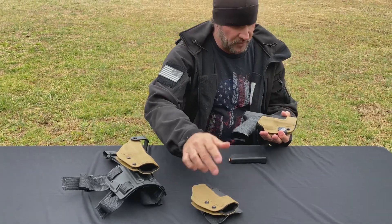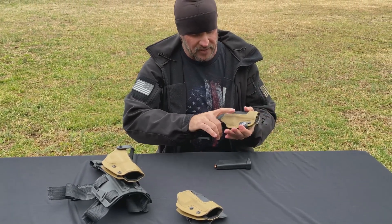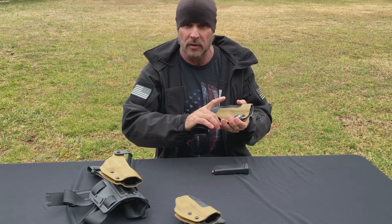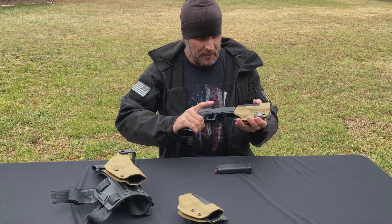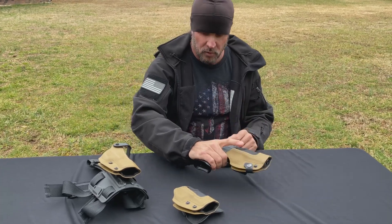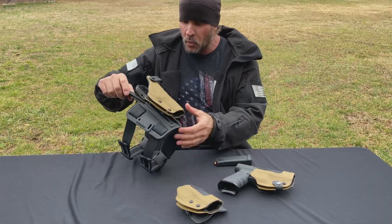This is my tactical holster and this is a paddle holster of the same design. I have it set so if I run, the gun doesn't come out. You need to set your retention screw if you run or jump over a fence or something. These are bomber holsters.